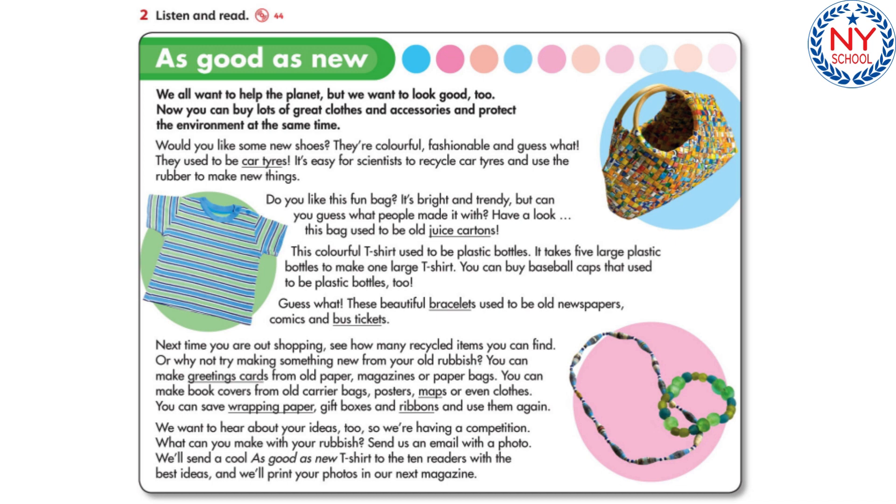Would you like some new shoes? They're colourful, fashionable, and guess what? They used to be car tyres. It's easy for scientists to recycle car tyres and use the rubber to make new things.